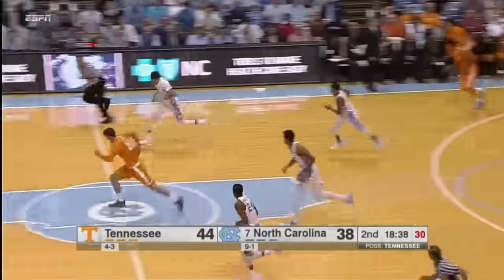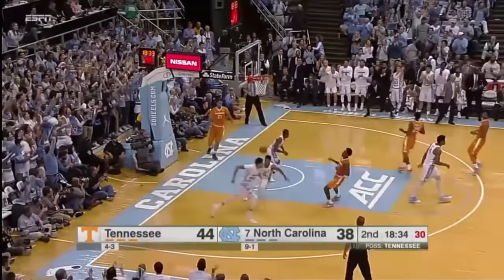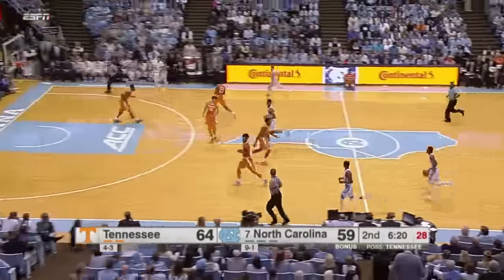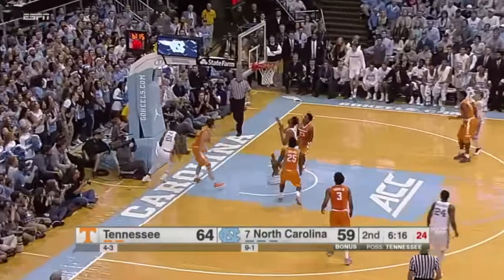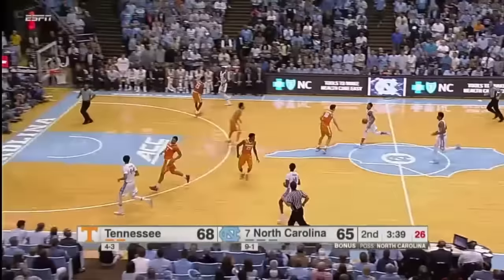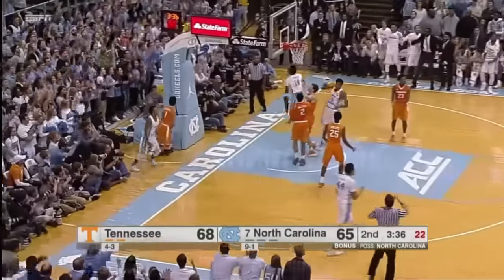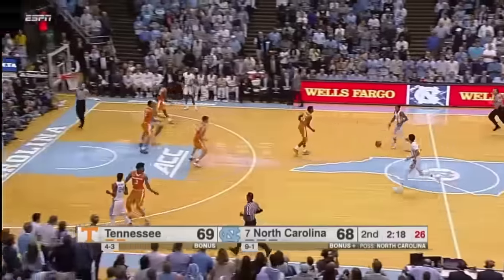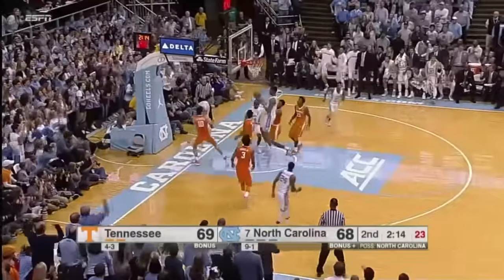Including seven — count them — seven three-pointers. Britt with the steal, ahead to Jackson — over his head, he gets it to Williams. Spins into the paint and lays it home. Carolina the other way — Britt crossover, gets to the rim, lays it up and he's fouled. Jackson pump fake drives in — Carolina has the lead. Britt's going to drive — the lane opens up, scoops it up.